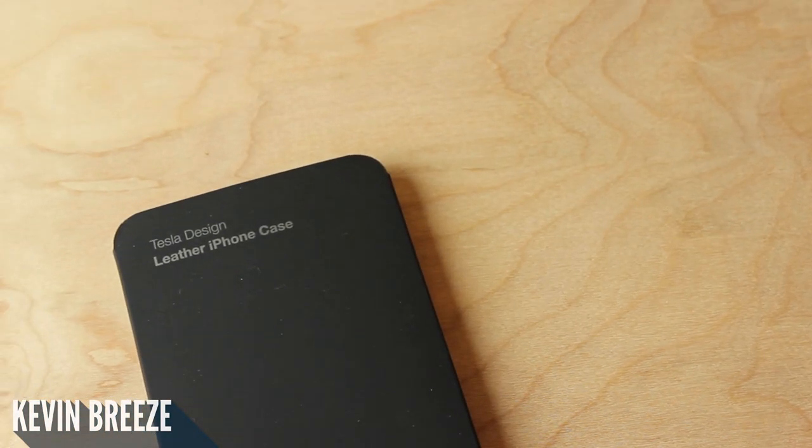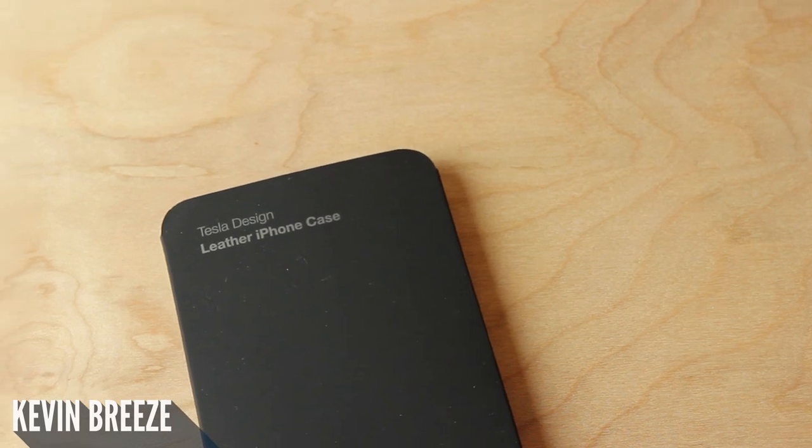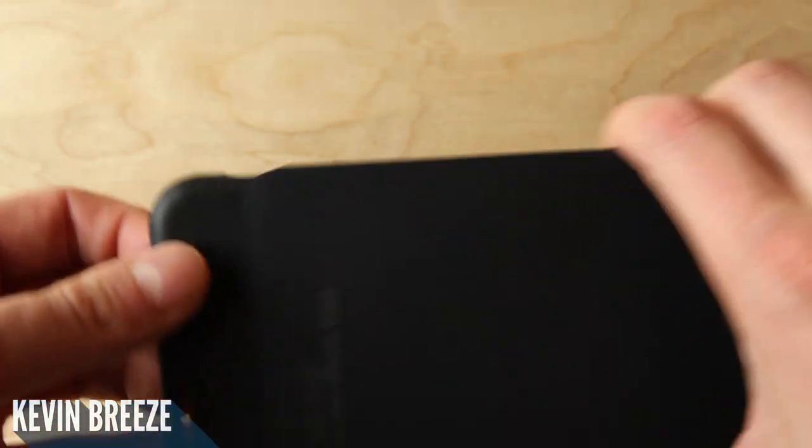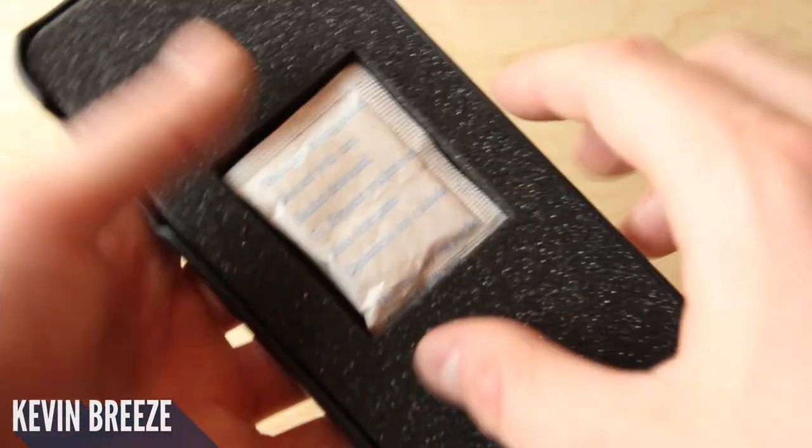If you go on teslamotors.com and go to their store, they have a special section with several different phone cases that you can choose from. They have two different sizes for the regular 6S and 6S Plus.